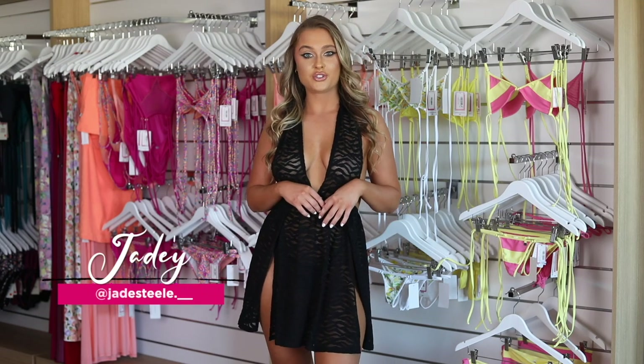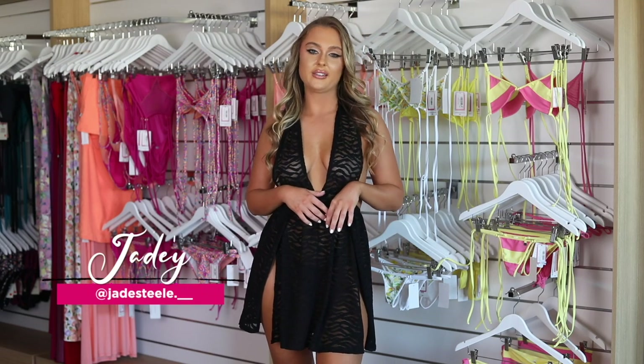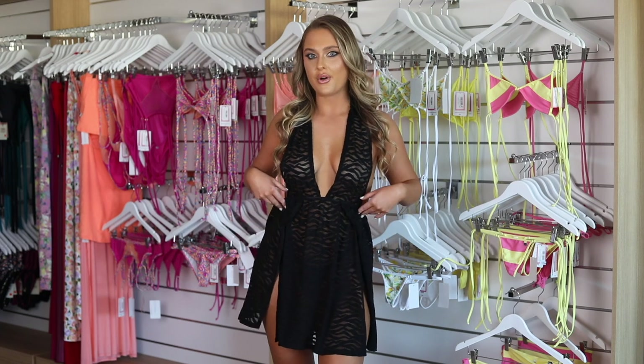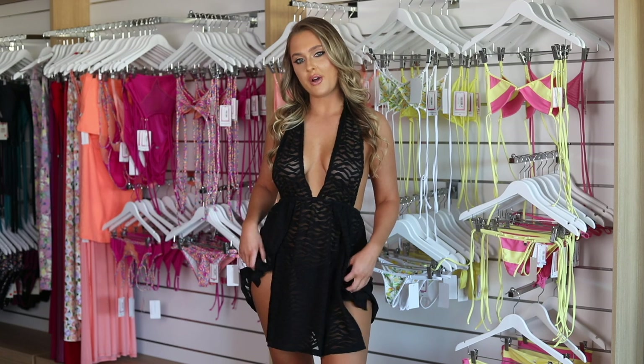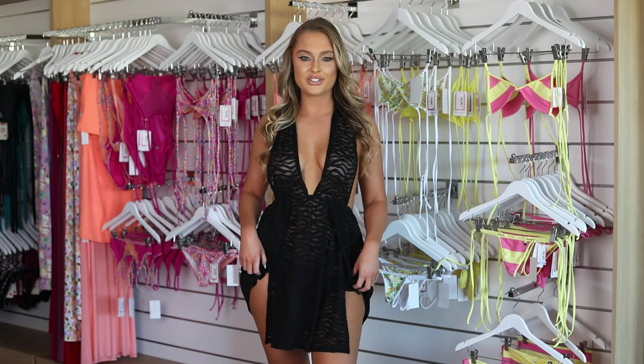I thought I would shoot a try-on haul for you guys today and let you know my thoughts on these new releases and just show you a bit about what we've got coming. So stay tuned.